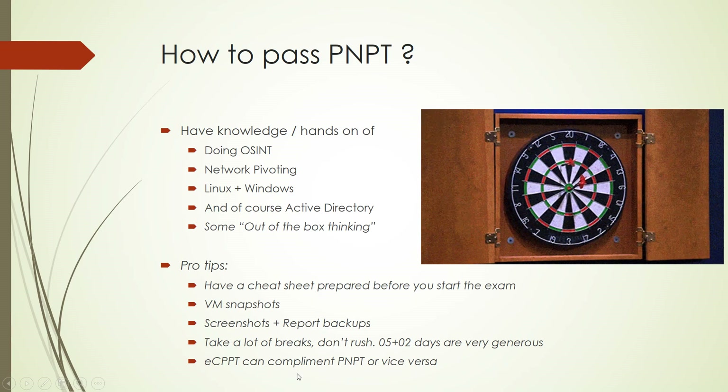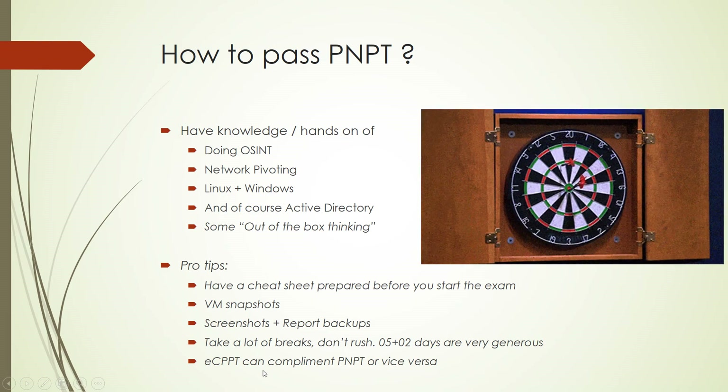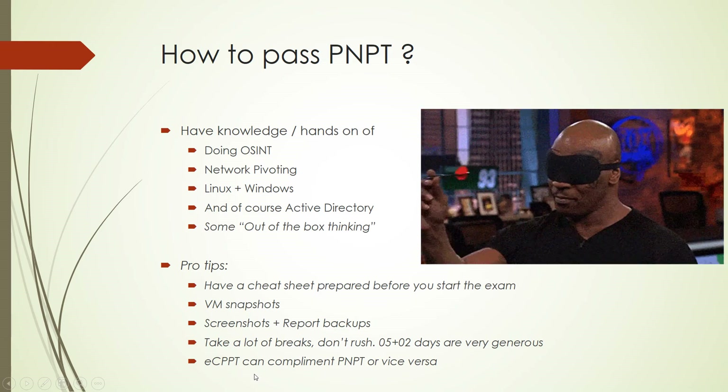Another good thing is that the eCPPT can complement PNPT. Many topics covered in eCPPT helped me a lot while doing PNPT. If you're doing PNPT first, I'd suggest doing eCPPT afterwards, because a lot of what you covered in PNPT will help you in the eCPPT exam as well. In short, these two exams complement each other very well.